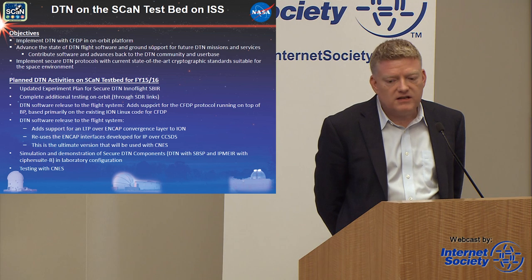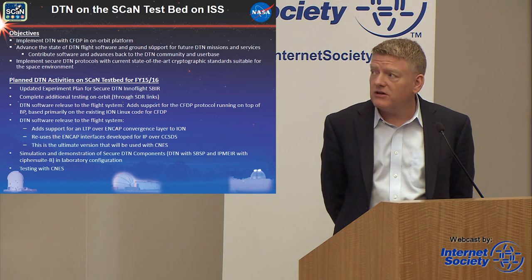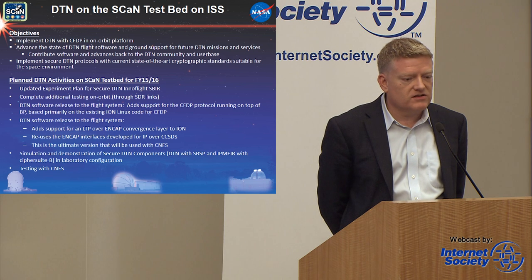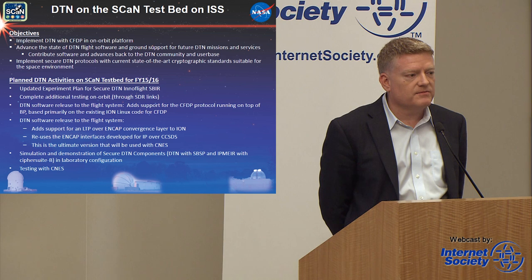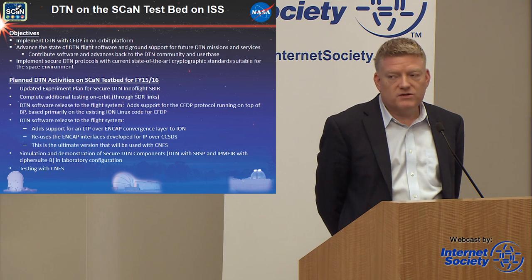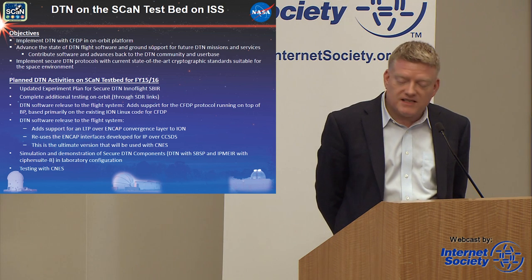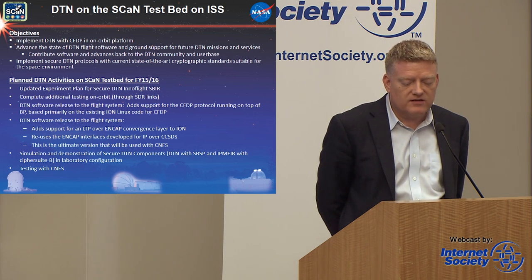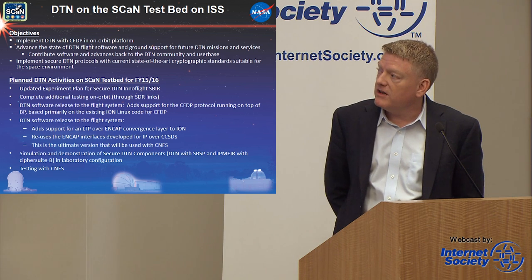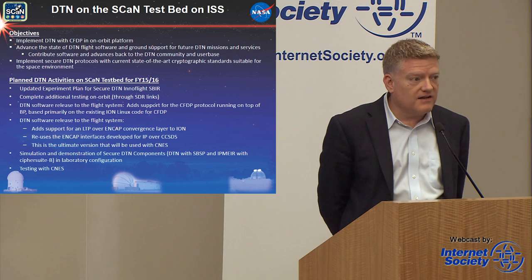Next year we're looking at multi-hop DTN experiments in FY16 that will also use adaptive networking. One of the things we hope to demonstrate on the SCAN testbed is adaptive coding, adaptive modulation, and cognitive networks — building intelligence by monitoring system parameters and adjusting. For example, as the link degrades with distance, you can reduce bandwidth by turning up the error correcting code overhead. There's also an SBIR with a company called Interflight doing work for secure DTN, to be demonstrated in the FY16 timeframe.